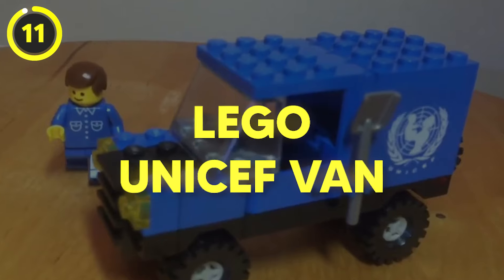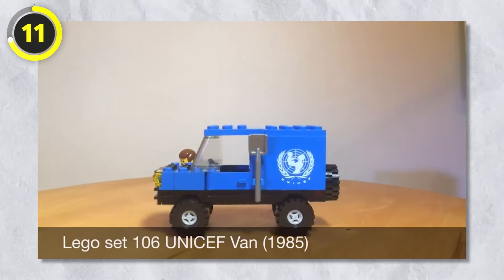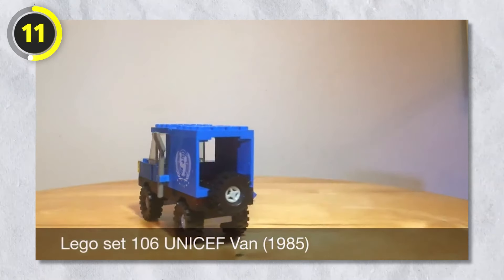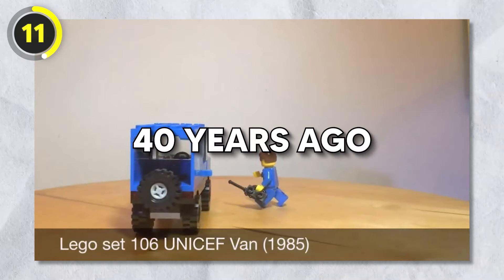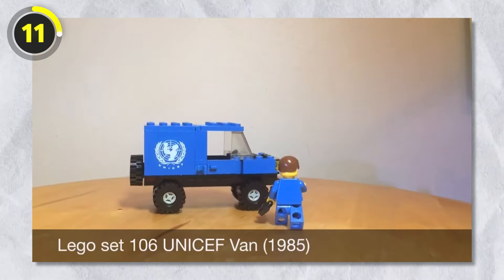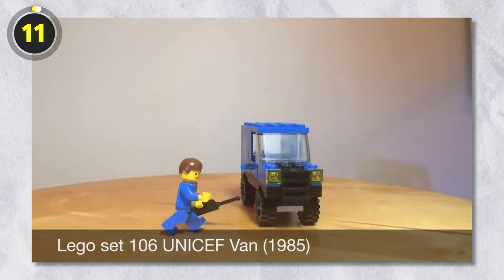Number 11: Unicef Van. Next up is the Lego Unicef Van — you've probably got no idea about it. Released in 1985, almost 40 years ago, this was a promotional set for the United Nations Children's Fund (UNICEF), and the only way to get it was through a Lego club in Canada.